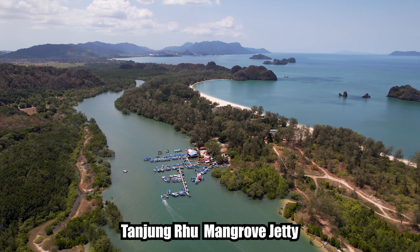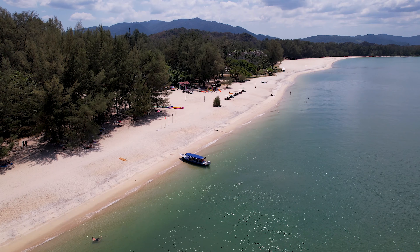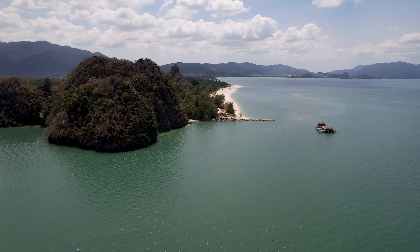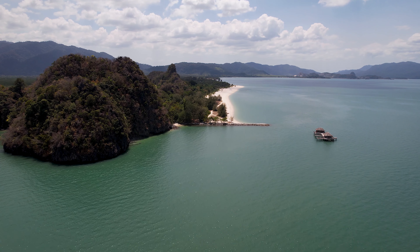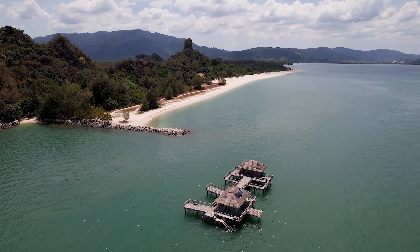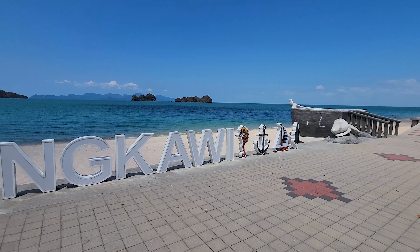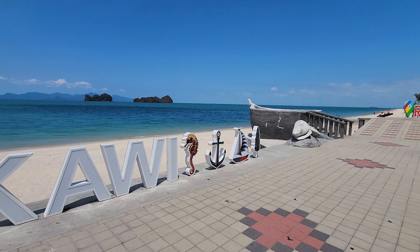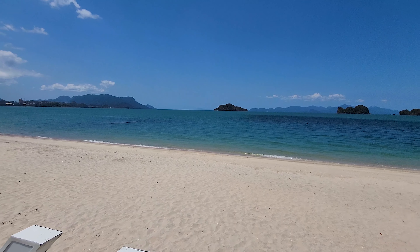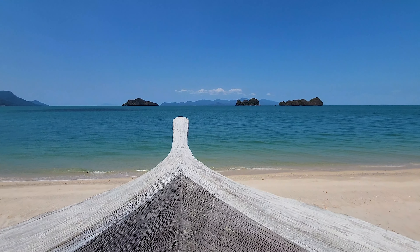Here are some drone shots of the mangrove pier and the Tangyungru beach. I stopped by this beach on the north side of Langkawi and it looked pretty nice — also the water quality on the white sand beach. Pretty amazing view here.